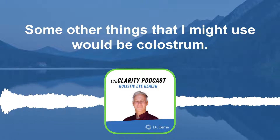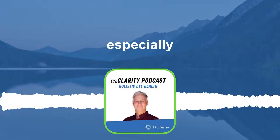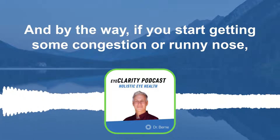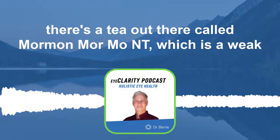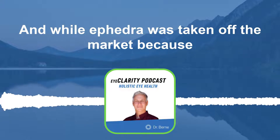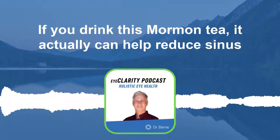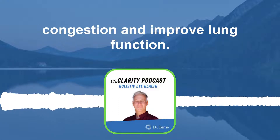Some other things that I might use would be colostrum. This actually helps connect us to the immune system, especially if we have allergies — and I'm going to bookmark allergies and come back to that. So sinus congestion is number one. By the way, if you start getting some congestion or a runny nose, there's a tea out there called Mormon — M-O-R-M-O-N-T — which is a weak version of ephedra. While ephedra was taken off the market because it can increase our adrenaline, the risk is so small and the benefits are so high. Drinking this Mormon tea can actually help reduce sinus congestion and improve lung function.